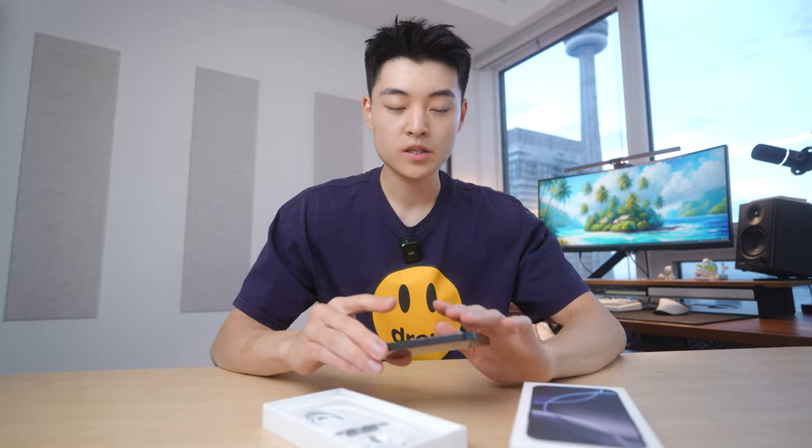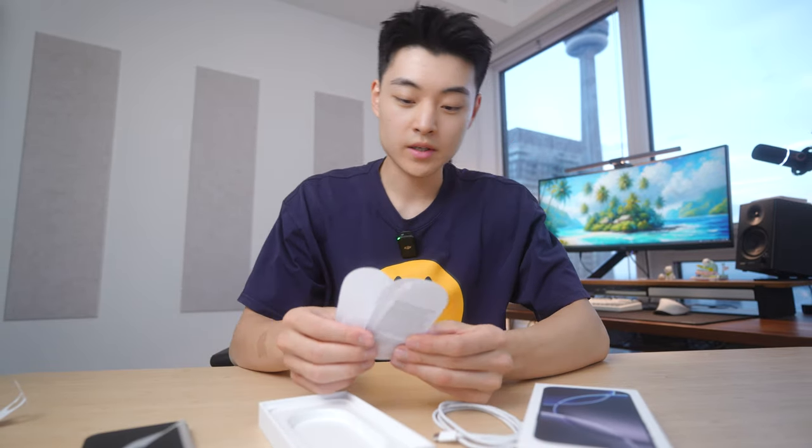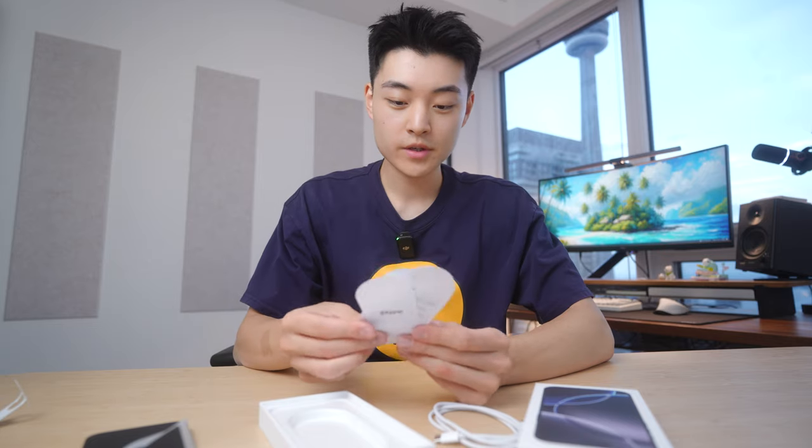I watched a few videos and read some reviews, but this is my first time seeing and holding the new iPhone in person. The box is a bit smaller, but you get the same braided USB-C cable, just in a pill shape. Since we're here in Canada, you also get the SIM ejector tool. Unfortunately, you don't get the Apple stickers anymore, which sucks because that was my favorite part about the unboxing experience.